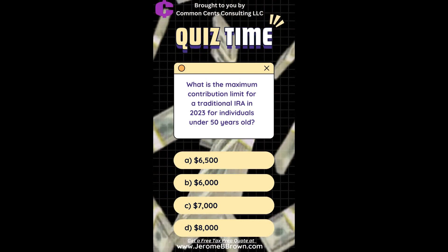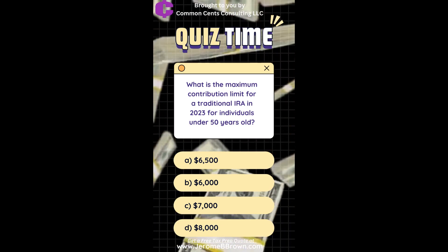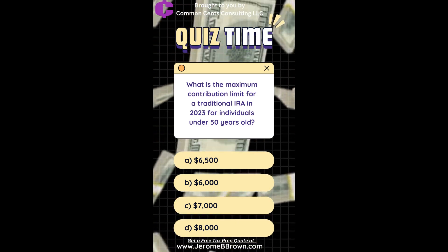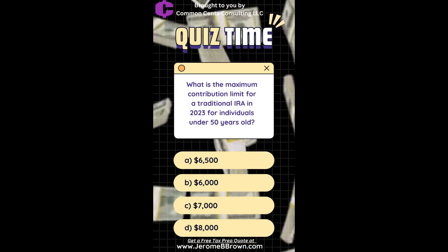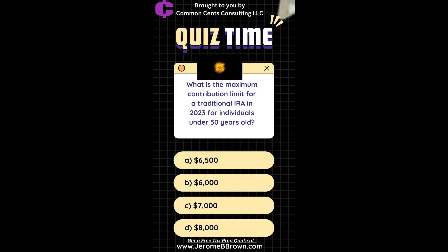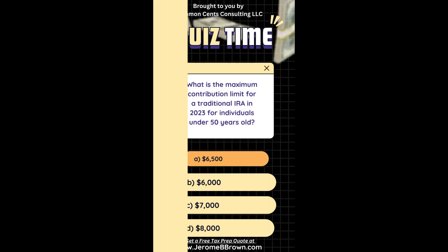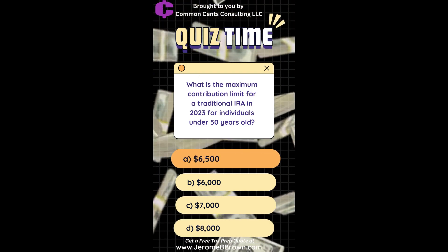The correct answer is a cousin who lived with you for the entire year. What is the maximum IRA contribution limit? A. $5,500. B. $6,000. C. $7,000. D. $8,000. The correct answer is $6,500.